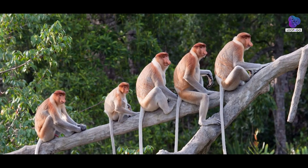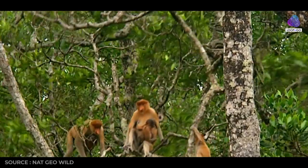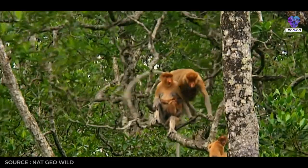Proboscis monkeys are also known for their social structure, living in groups led by a dominant male who maintains order within the troop.